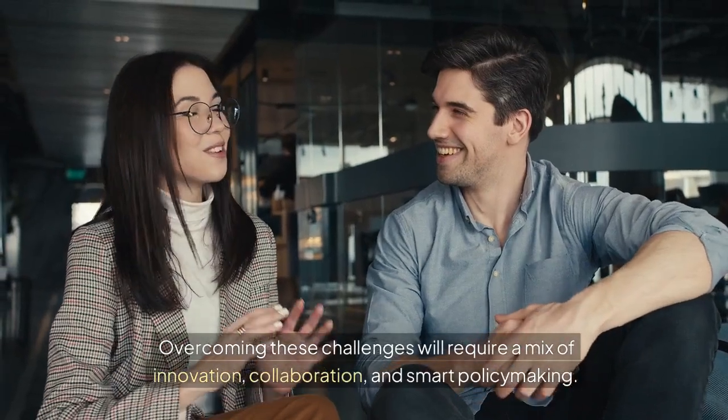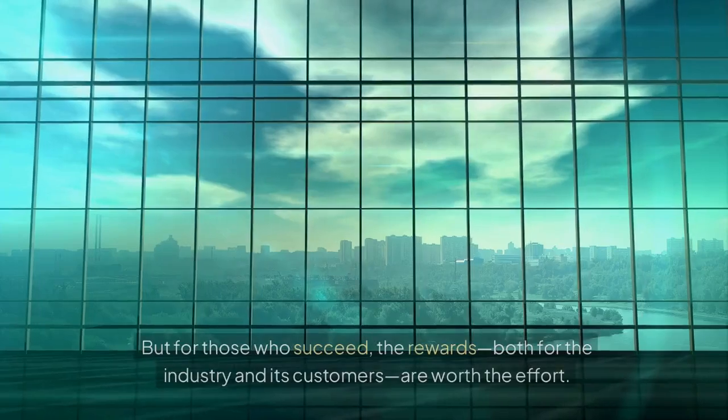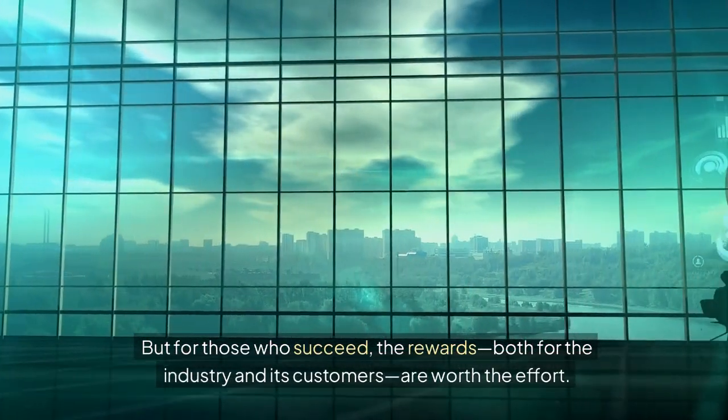Overcoming these challenges will require a mix of innovation, collaboration, and smart policymaking. But for those who succeed, the rewards — both for the industry and its customers — are worth the effort.